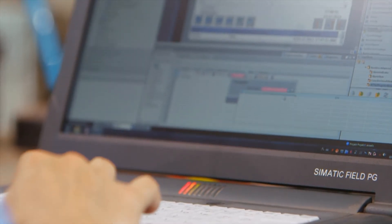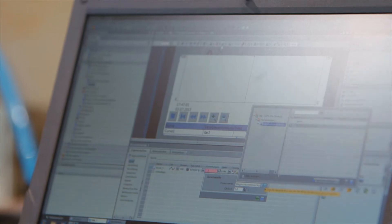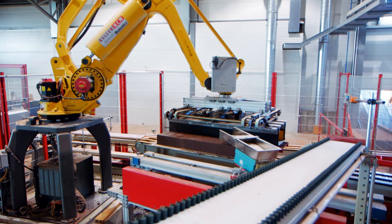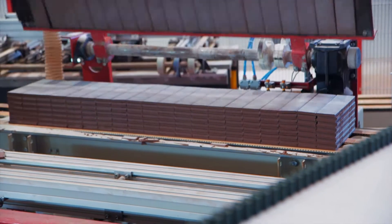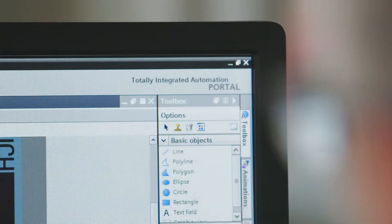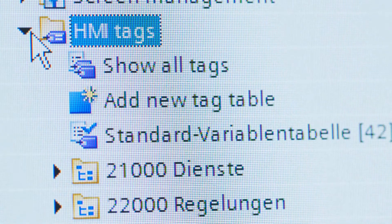Life is different in the TIA portal. There is a common database so that the operation of the various software tools is always the same, which makes planning much easier. All of the automation components and software tools are embedded in the engineering tool on a single level in the TIA portal. This means that entire interfaces can be omitted and the data is always consistent.